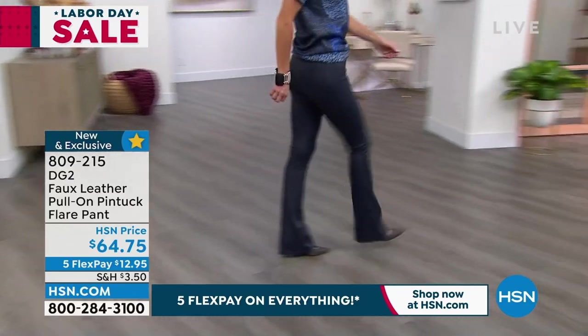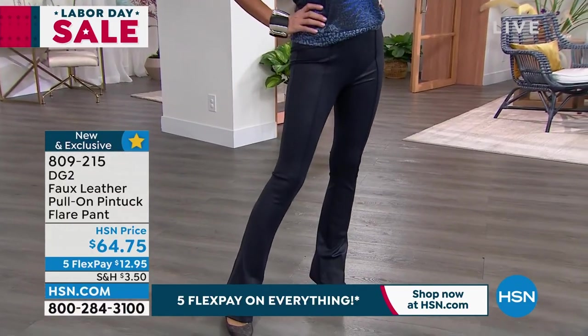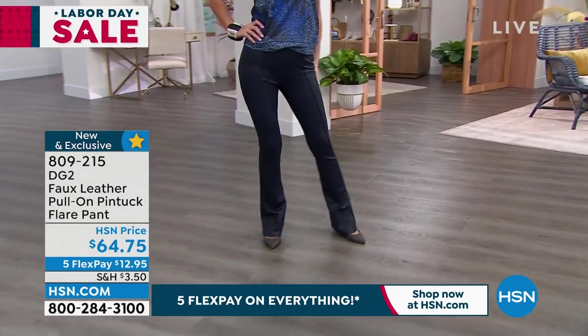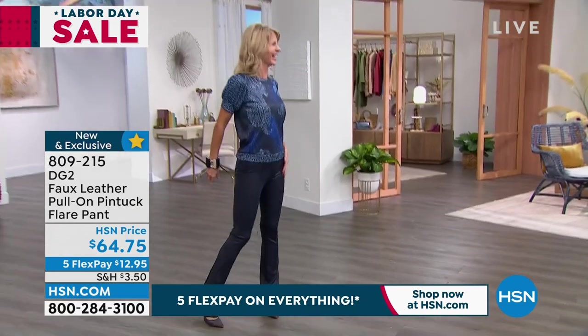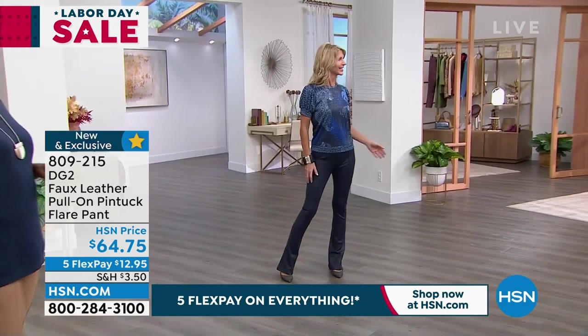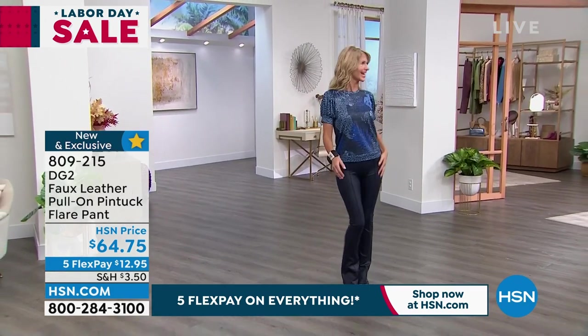Cara is doing a very unique walk in these to show that they're very easy to wear. She's Linda from the Lenda — Splenda in the Lenda. She's the Lava Lenda!